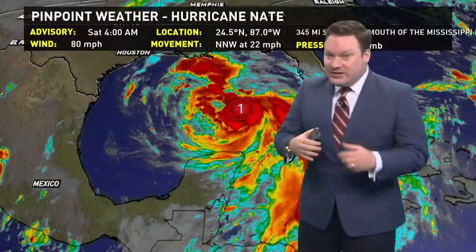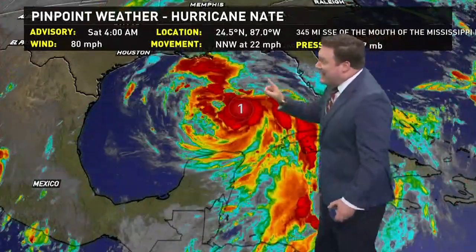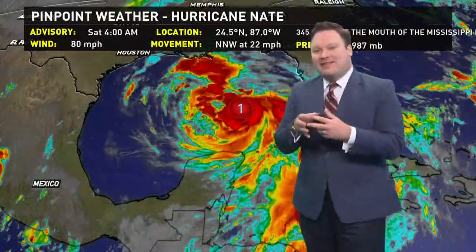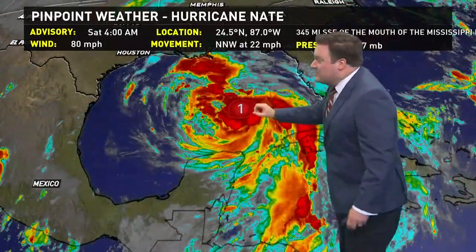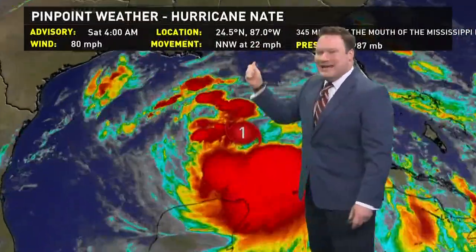With 80-mile-an-hour winds, if that's the biggest explosion in strength we could see, I'd be fine with that. It is moving so fast that it doesn't have a whole lot of time to strengthen, and storms moving this fast tend to almost rip themselves apart or at least prevent that inner core from really getting well developed. Another positive is that with it moving so fast, any inundation wherever it makes landfall is not going to last very long — it'll move in and out quickly.